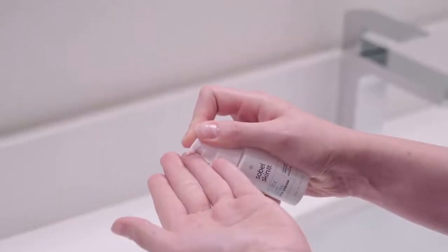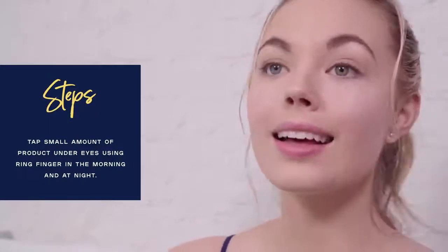The lightweight product significantly reduces the appearance of puffiness, dark circles and fatigue. All you have to do is tap a small amount of the product to your under-eye area with your ring finger in the morning and in the evening. The ingredients are pushed into the skin in a special way that helps them penetrate deeper and work longer than they normally would.